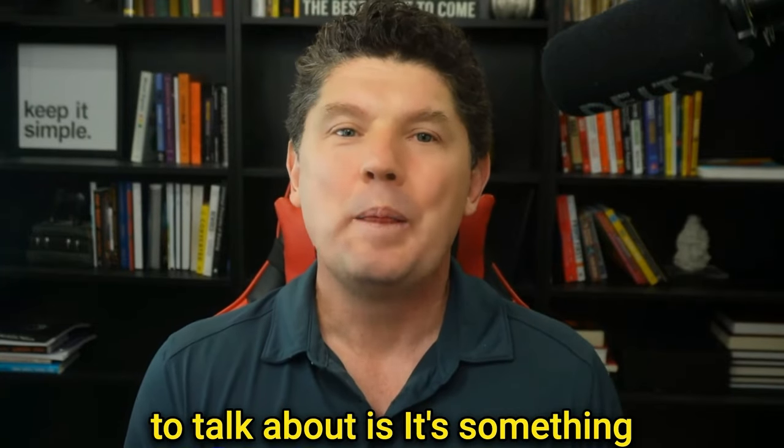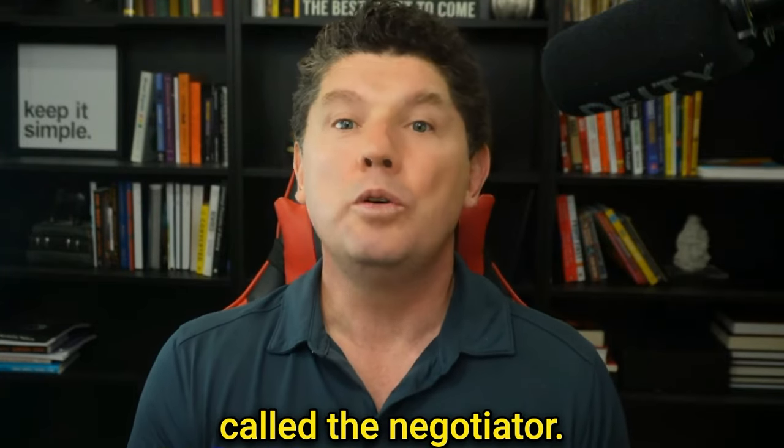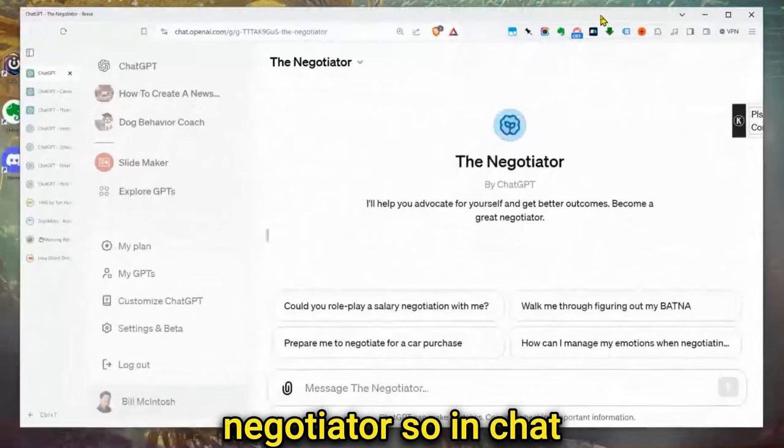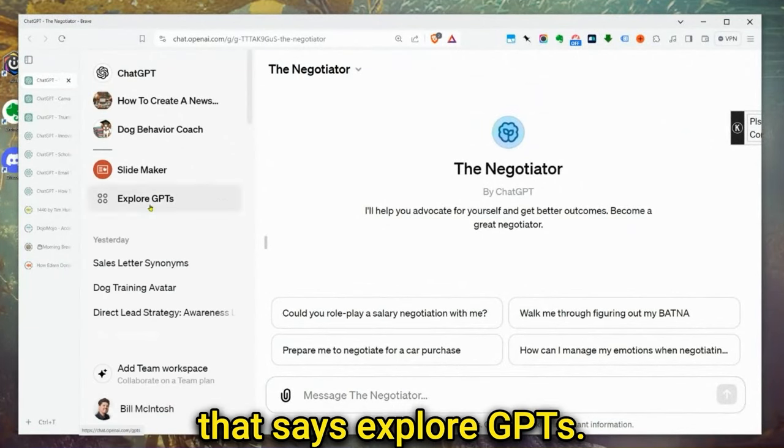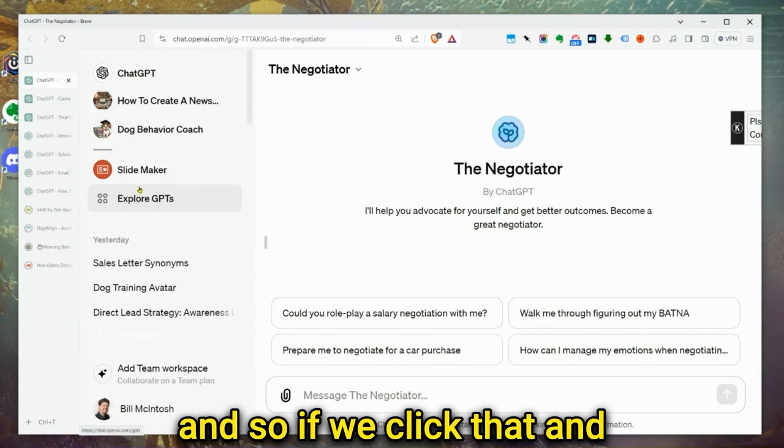The first one we're going to talk about is called the Negotiator. In ChatGPT, you'll see this thing that says Explore GPTs. If we click that, it opens into a new tab.